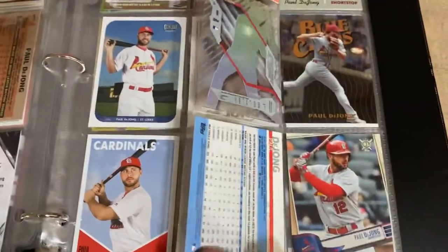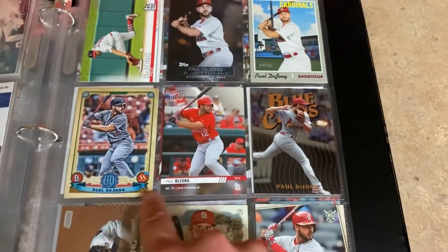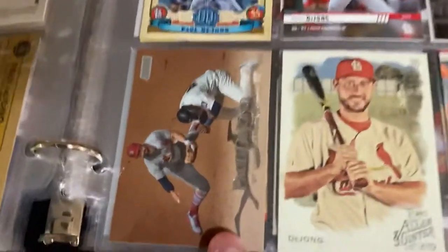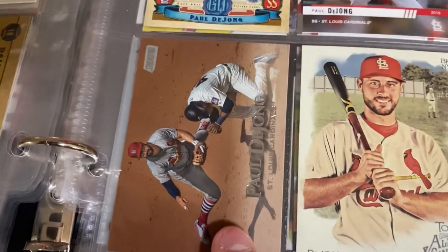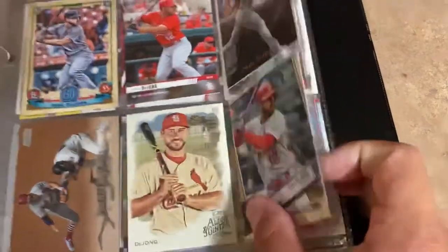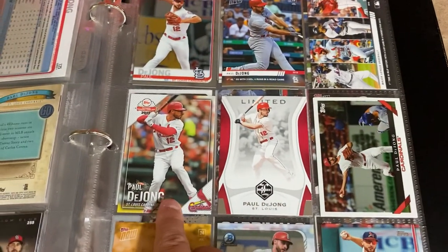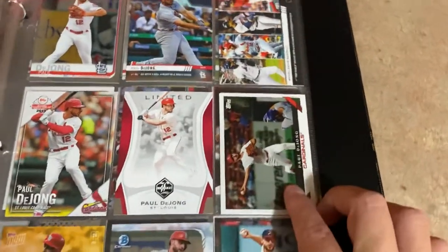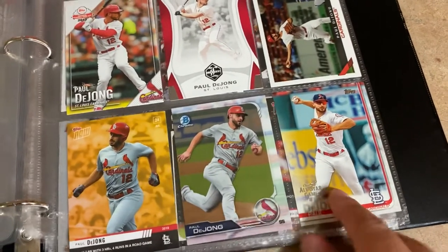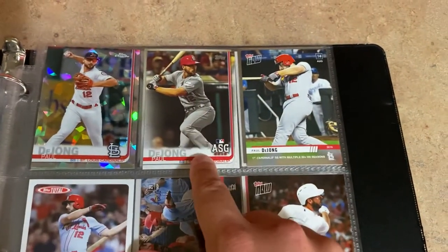Moving into 2019: base Topps, the photo variation from 2019 Topps, Heritage, Gypsy Queen, Road to Opening Day, the Topps Finest Blue Chips parallel. Then there's the Stadium Club card with the wrong player in the picture - that is actually Greg Garcia. We asked him about it and he just laughed. So yeah, that's Paul DeJong's card but not his picture. Then 2019 Ginter, Big League, Topps Chrome, a couple of Topps Nows, National Baseball Card Trading Day 2019, Panini Limited, Topps Archives, more Topps Now releases after he hit three home runs, Bowman Chrome, and the Topps All-Star Game card from the year he made his first All-Star Game.